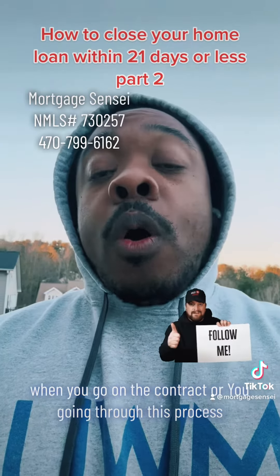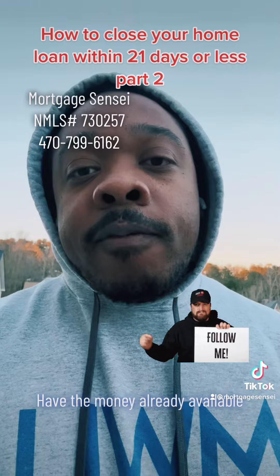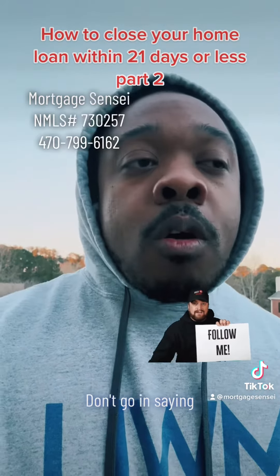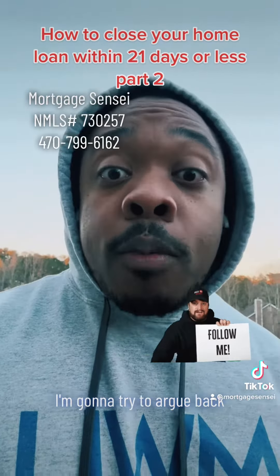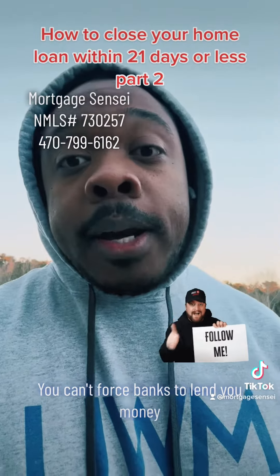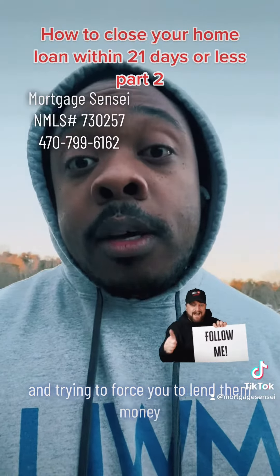And last but not least, when you go under contract or you're going through this process, never just say 'I'll figure it out.' Have the money already available, have the income already figured out. Don't go in saying 'I don't like these lending guidelines, I'm going to try to argue back.' It's not going to happen. You can't force banks to lend you money any other way than a person walking up to you and trying to force you to lend them money.